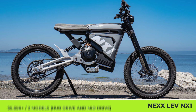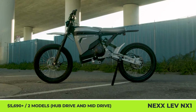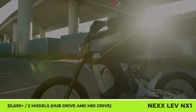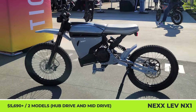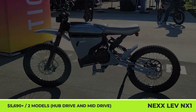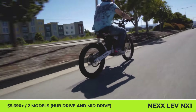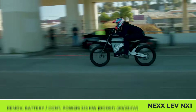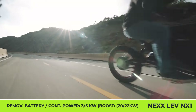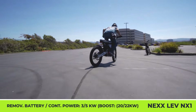NEX LEV NX1. Offered in two modifications, hub and mid-drive, the NX1 bike by the California-based company NEX LEV builds on a lightweight 6061 aluminum frame and weighs just 125 pounds without the removable battery. Depending on the chosen pack, which can range from 2 to 3.6 kilowatt-hours in capacity, the bike's weight increases to 150 and 180 pounds respectively. The expected range is claimed at 45 to 80 miles.